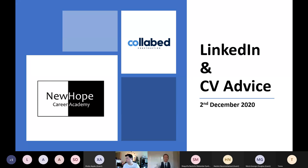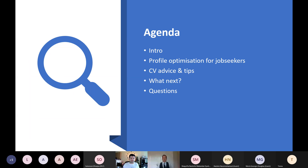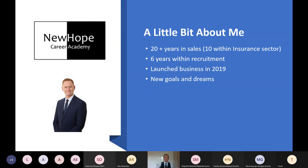Today we're going to be talking all things LinkedIn and CV. The agenda: I'll do a quick introduction about myself, then we'll move on to profile optimization for job seekers and how to set your profile up for success. Then there'll be advice and tips with regards to CVs, information on what to do next, and a chance for questions at the end.